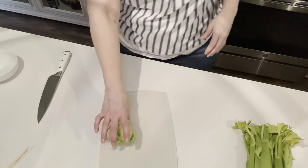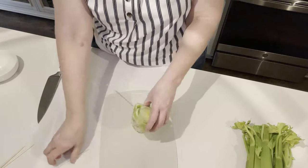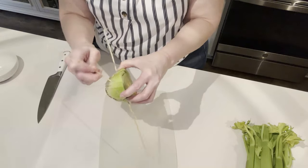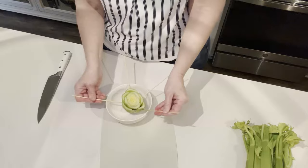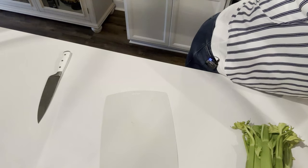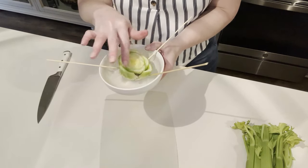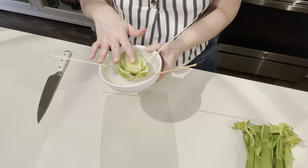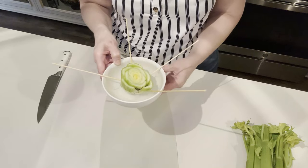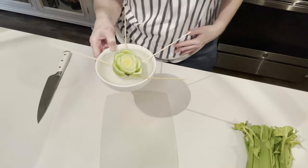I'm going to use the stalks in a chicken salad. Then I take what's left — the base — and I prop it up all around with little wooden skewers. You could use toothpicks too. Then I sit this in some water. This is going to support the base and it's going to start to get some green leaves on top. Whenever those green leaves start coming up, I'll plant it in the ground and it will grow more celery. You can just keep growing celery from this base until the growing season is over, so you don't have to buy celery over and over again.